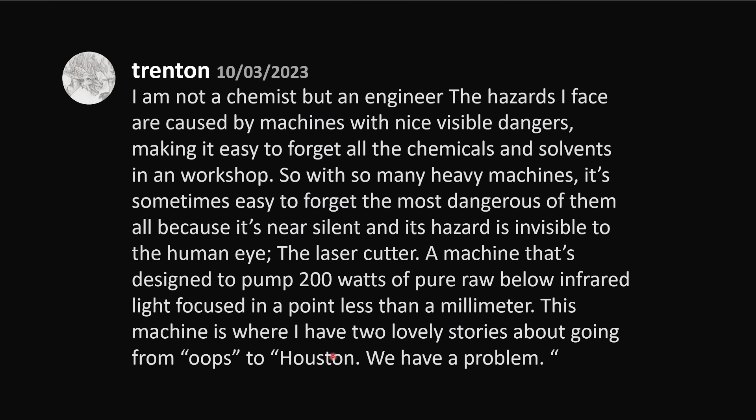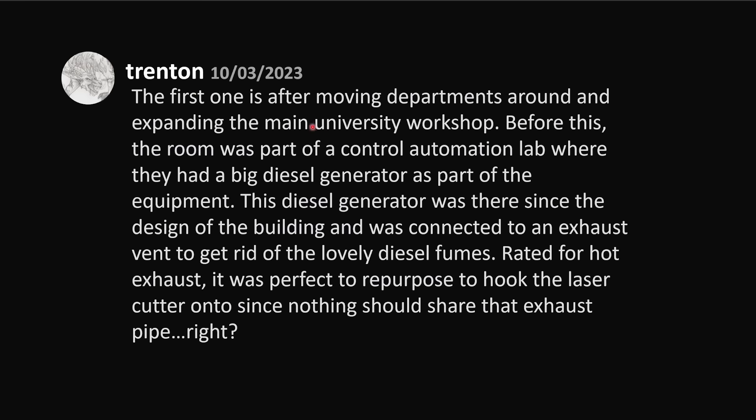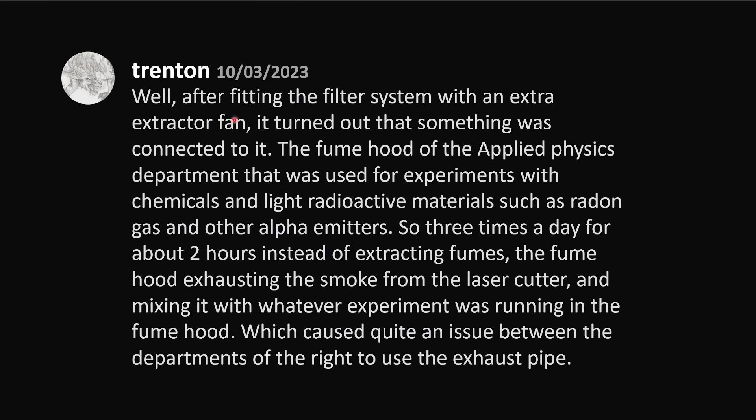The first one is after moving departments around and expanding the main university workshop. Before this, the room was part of a control automation lab, where they had a big diesel generator as part of the equipment. This diesel generator was there since the design of the building, and was connected to an exhaust vent to get rid of the lovely diesel fumes. Rated for hot exhaust, it was perfect to repurpose and hook the laser cutter onto, since nothing should share that exhaust pipe, right? Well, after fitting the filter system with an extra extractor fan, it turned out that something was connected to it.